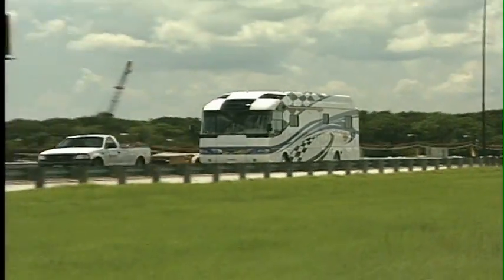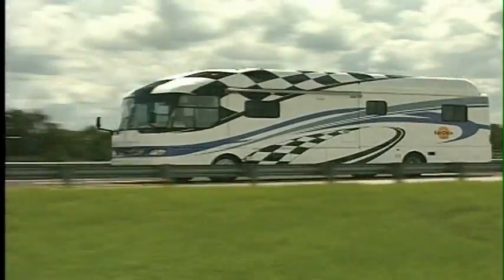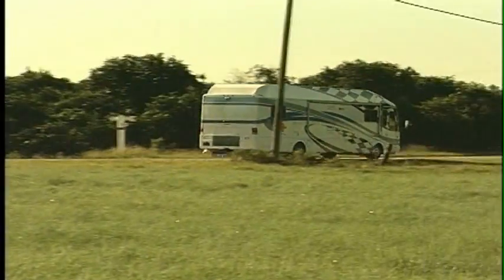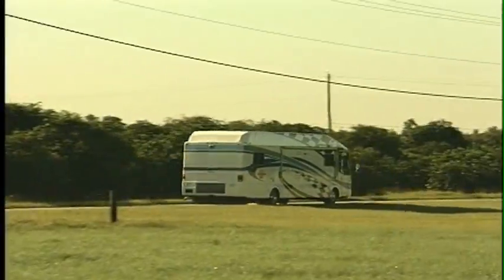It sweeps you down the highway effortlessly and tracks straight and true in the toughest crosswind. And Airstream's dependable suspension system cushions your ride down rocky roads.